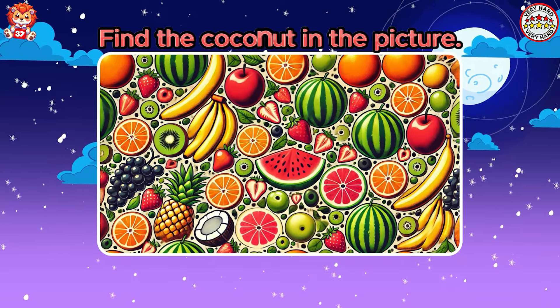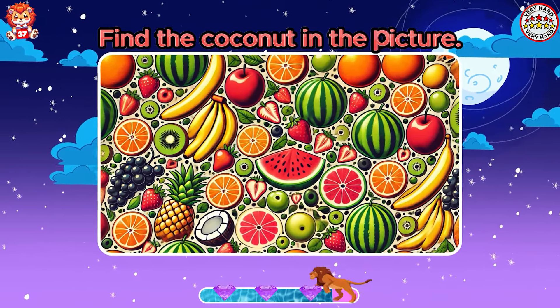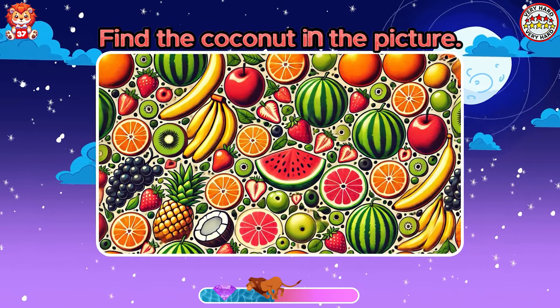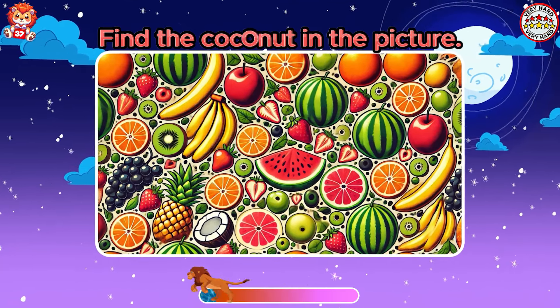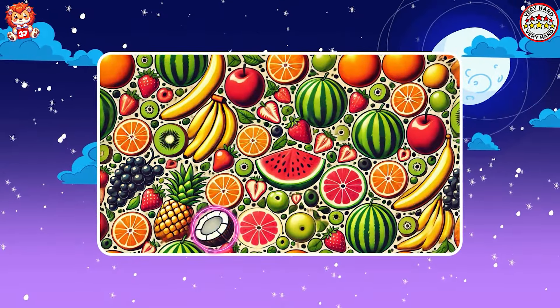Find the coconut in the picture. Very good. You have found it already.